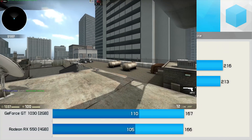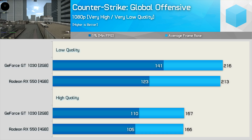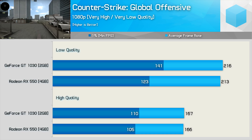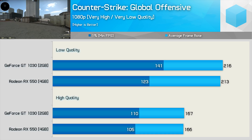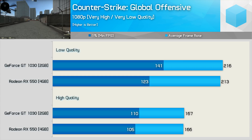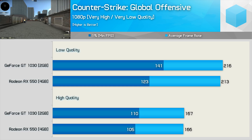First up we have Counter-Strike: Global Offensive. Those more serious about the game like to play with low quality settings, and here the GT 1030 and RX 550 deliver a very similar experience, though the GT 1030 was slightly better overall. Both maintained over 100 FPS at all times and allowed the average frame rate to exceed 200 FPS.